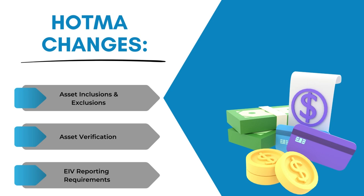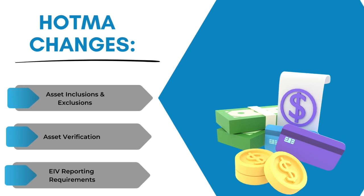Also, asset inclusions and exclusions, asset verifications and methods used to determine income from assets. Changes also include EIV reporting requirements — some of you will be glad about that.